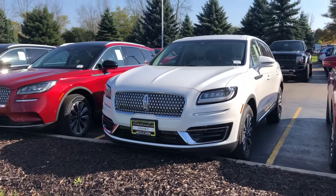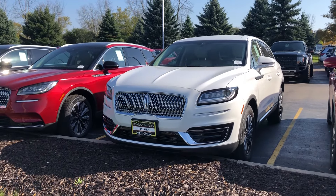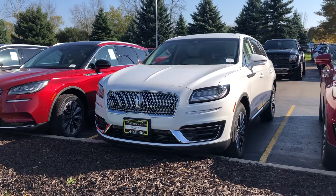The white one here is more of a base model, with the 2.0 EcoBoost engine — the standard engine.